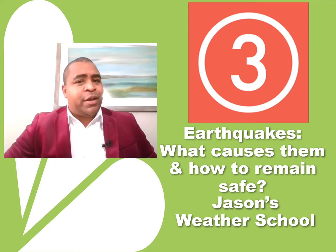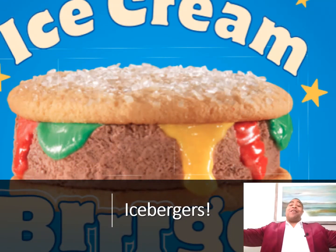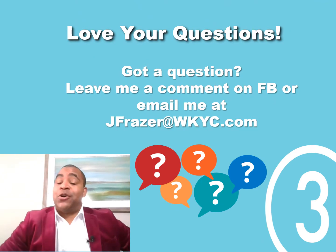As always with our weather lessons, we begin with something funny. Here's our joke for today: What do snowmen eat for lunch? Ice burgers! They don't pay me for telling jokes.